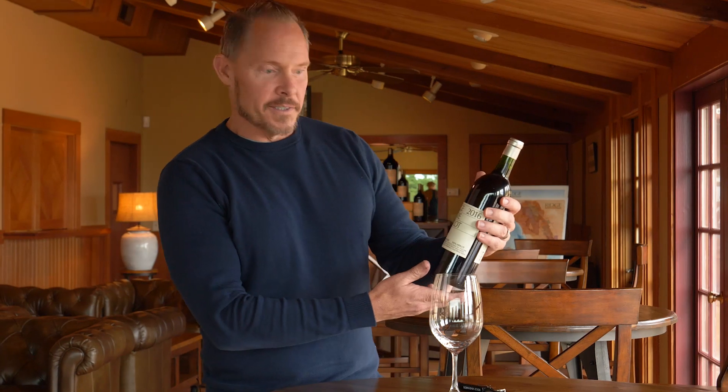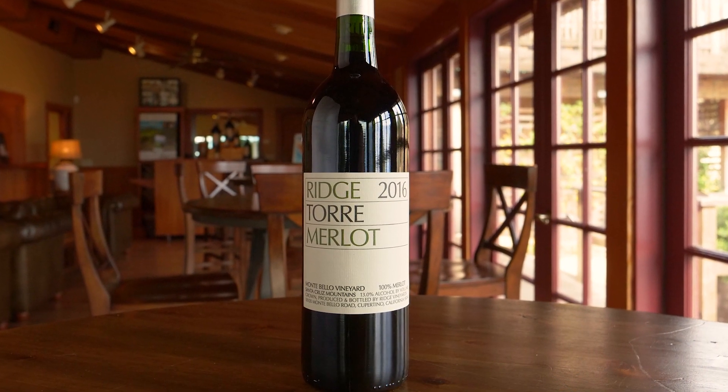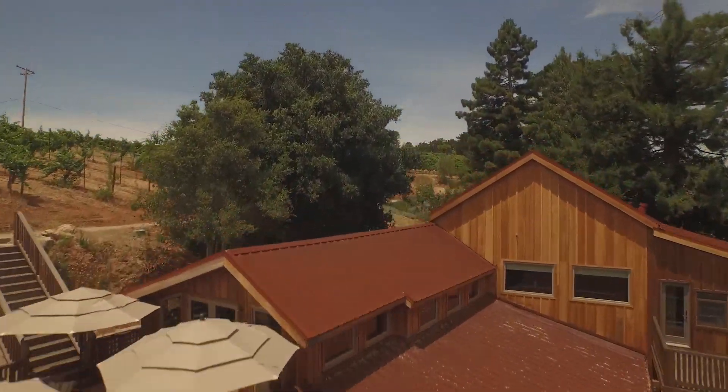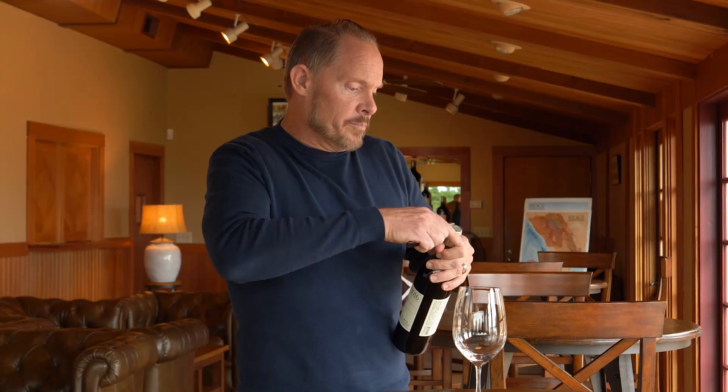Here is our 2016 Torre Merlot. This is part of our Historic Vineyard series selection for the 2016 vintage. It comes from a small parcel of Merlot growing right behind the Taysumen barn — it's called the Bull Block. It was planted in 1987 and is considered one of the great spots where Merlot grows on the mountain here.